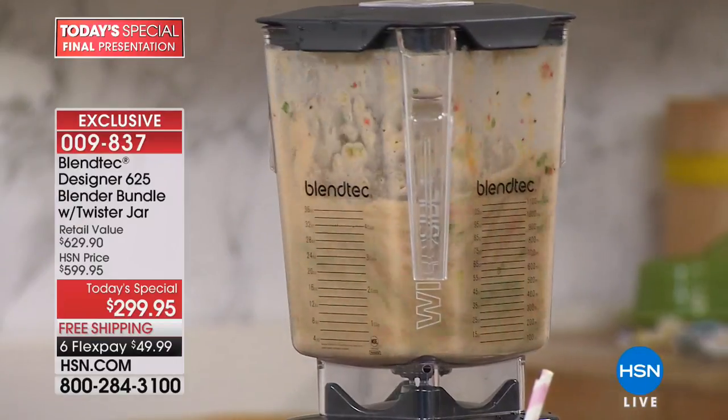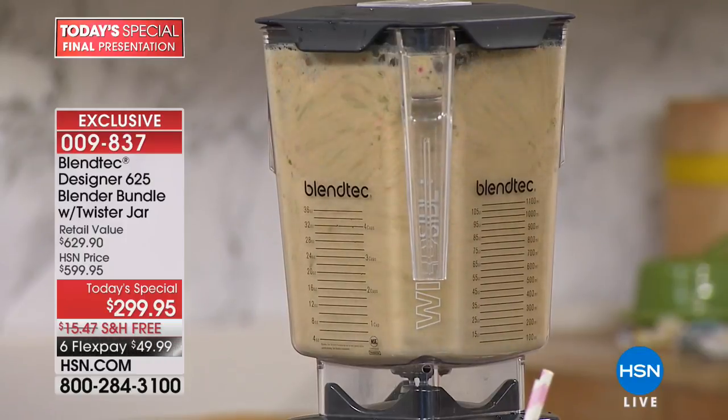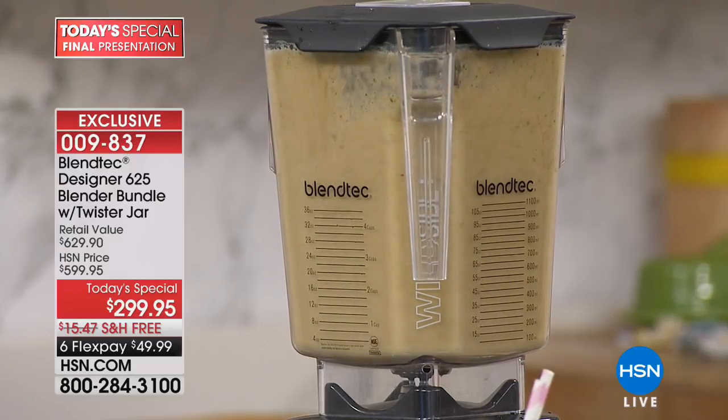Pay attention — see how it revved up, and even more, and even more? That's not a defect. When you get this at home and plug it in and it goes whoa — it's revving up, it's revving down — that's because it's designed to give you the perfect crushing capacity. Then it emulsifies, then it liquefies, then it makes it all frothy, just like you get at professional juice bars and smoothie shops.